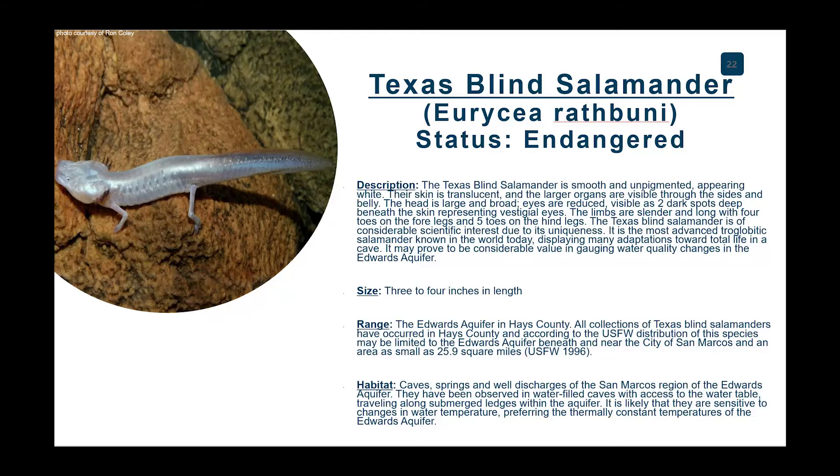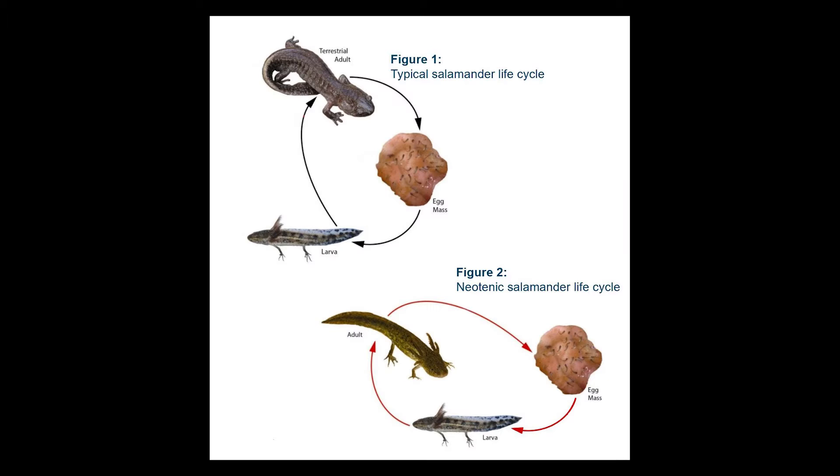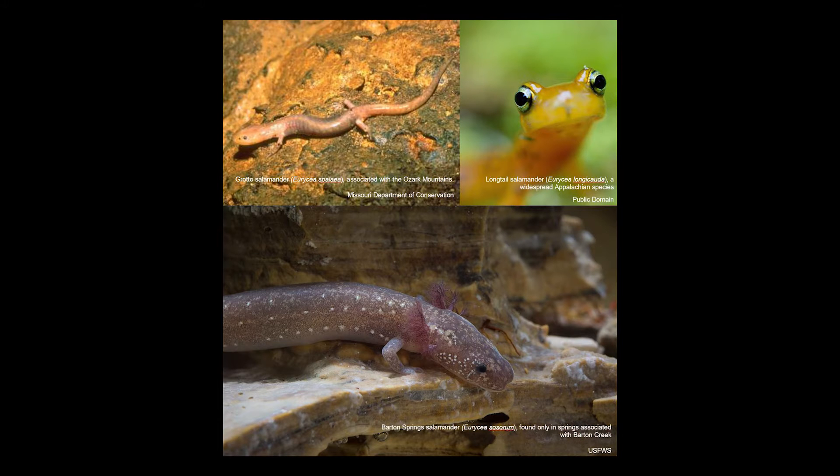One species that most people consider to be a unique and endemic species to this area is the Texas blind salamander, located beneath our feet in the Edwards Aquifer. The Texas blind salamander, Euresia rathmani, is a troglovidic, or cave-adapted, and neotenic, or juvenile characteristic-retaining amphibian in the genus Euresia, or brook salamanders.